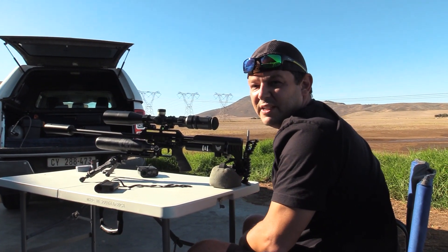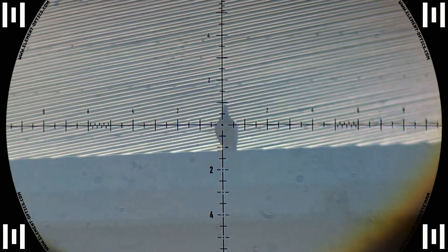Down goes the first one at 100 meters. The first shot was right into the sun but a perfect impact nonetheless.